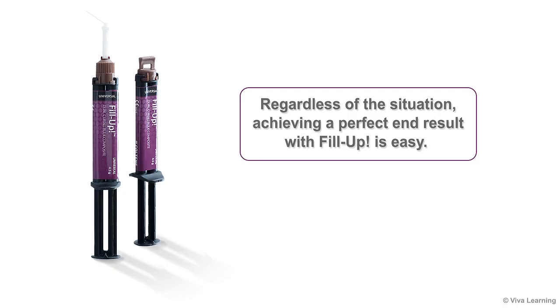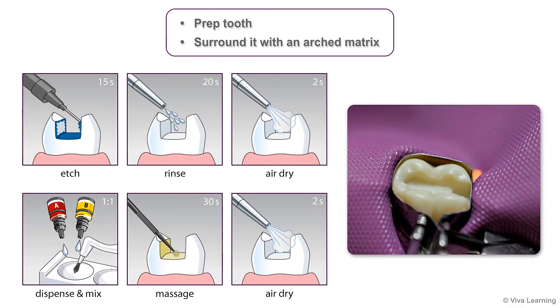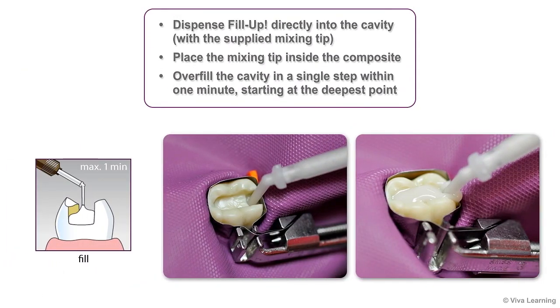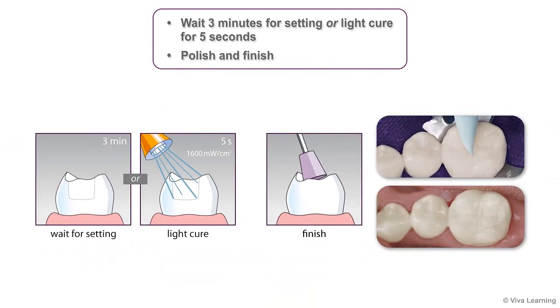Regardless of the situation, achieving a perfect end result with Fill-Up is easy. Once the tooth has been prepared, surround it with an arched matrix. With the help of the supplied mixing tip, dispense Fill-Up directly into the cavity. Be sure to place the mixing tip inside the composite and overfill the cavity in a single step within one minute, starting at the deepest point. Next, either wait 3 minutes for setting or light cure for 5 seconds. After that, simply polish and finish.